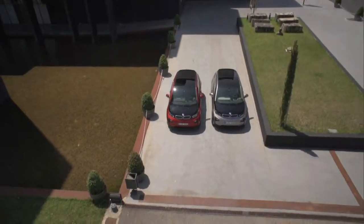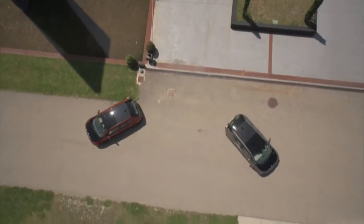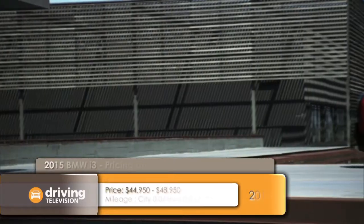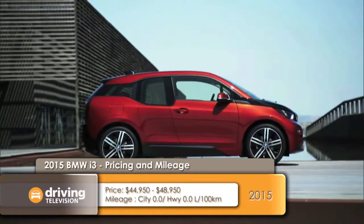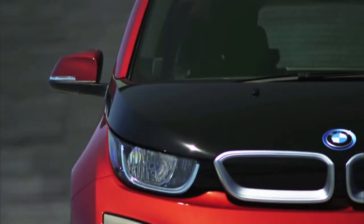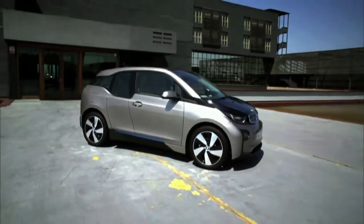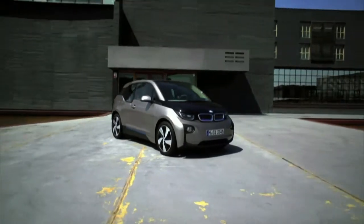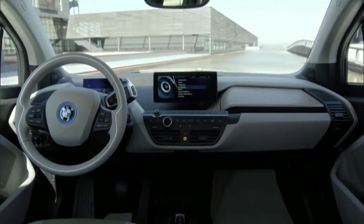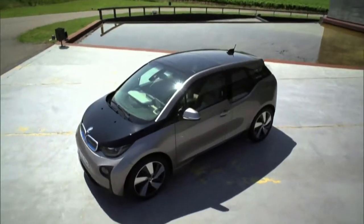The BMW i3 has sold well since it became available in Canada in May of 2014. One reason: the starting price — $44,950, which is a very good starting price for a premium car. It's sold with three trim levels: the base Loft, then the Lodge which adds 19-inch wheels, leather and cloth seats, upgraded navigation, LED headlamps and park assist for $3,600. The top Suite trim has all the Lodge features plus full leather, and that costs $4,600 more.